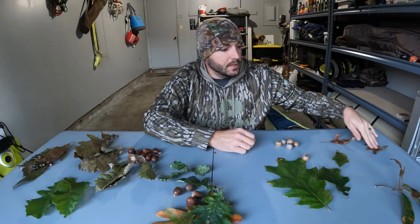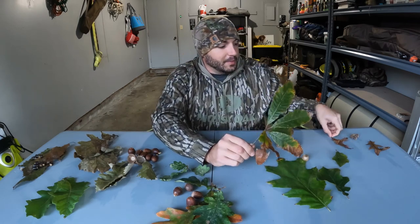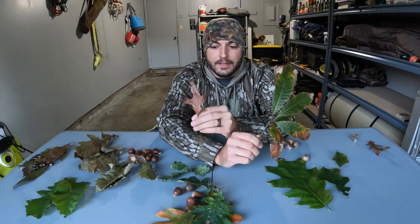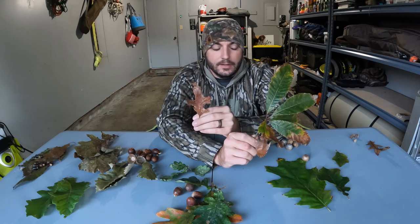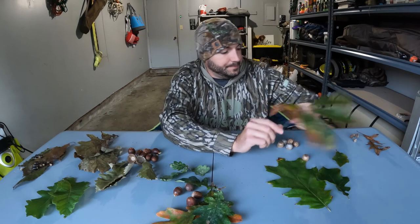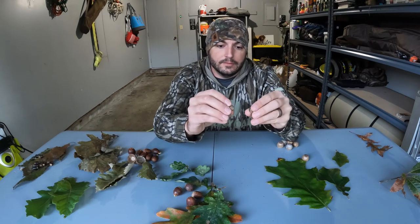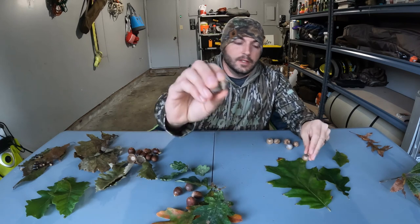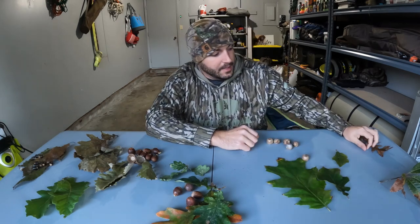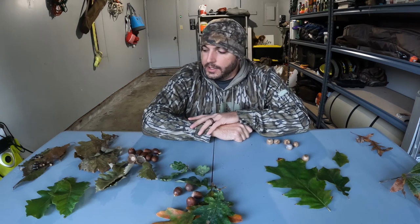Another one I wanted to talk about that doesn't often get much mention is the shingle oak. The shingle oak and the pin oak are two of the red oak species that grow very heavily out in southern Indiana where I'm from. I've got a ton of these on my farm, and as I mentioned earlier, they drop acorns every single year. They aren't very large acorns but they are very plentiful — the turkeys love them, deer will definitely eat them, squirrels love them, all your small game. Your shingle oak and pin oaks are going to drop very small acorns — there's not much to them, but they make up for it in quantity over quality.